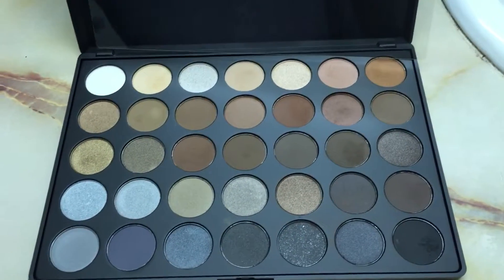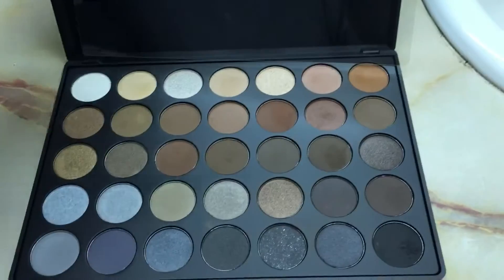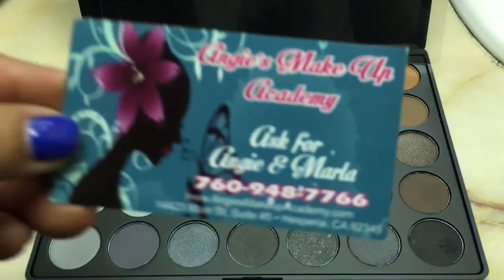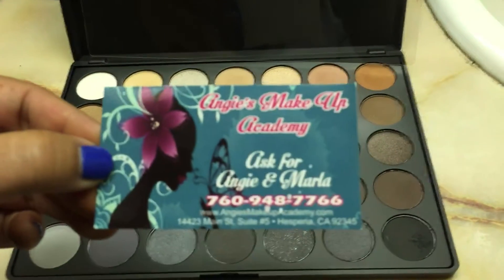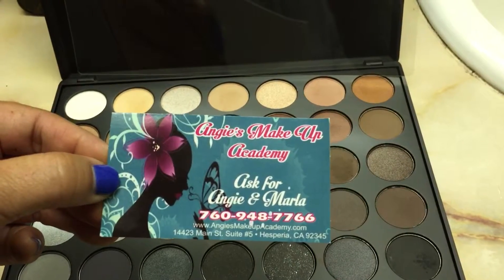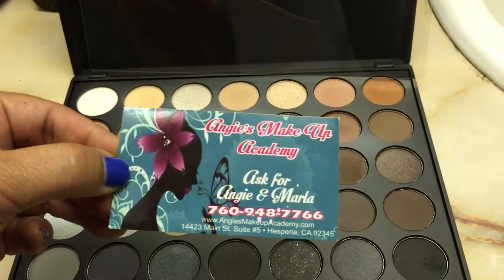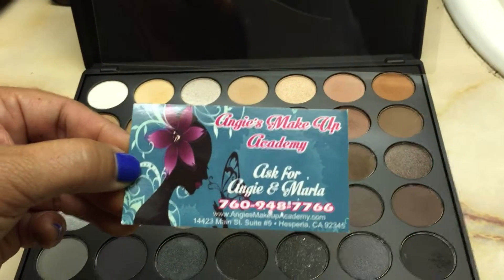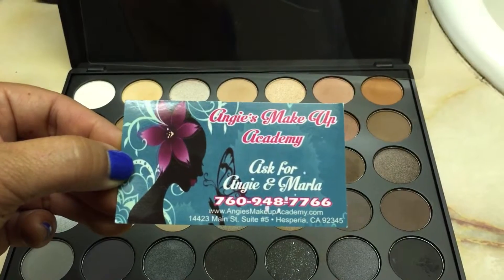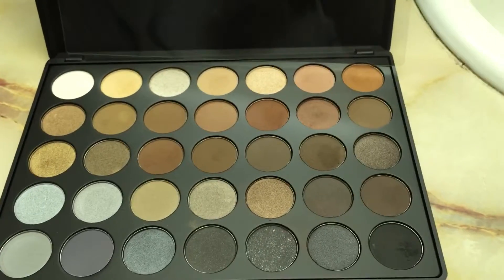I got the palette from Angie's Makeup and she's located in Hesperia. If you're in the high desert area, she sells most of the Morphe palettes and the brushes. Thanks for watching and I will talk to you guys soon, bye!